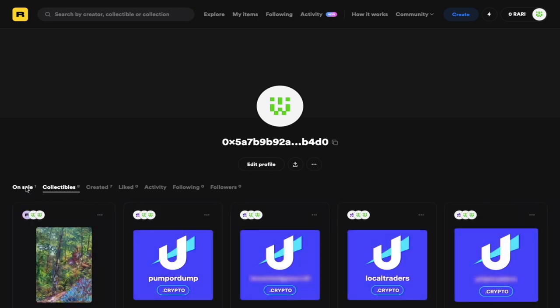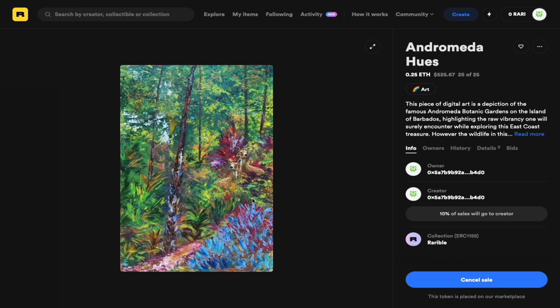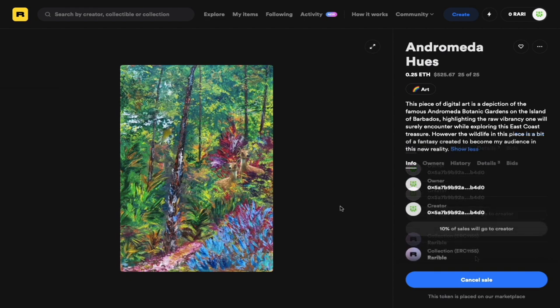My NFT has been minted to the Rarible platform and it should take a few seconds to appear. If you look on the right, you can see some other NFTs I own — these are not artwork or music, but actual crypto domain names. Going back to Shade's artwork, this is what I and others should see when visiting my page. This is the address that owns the artwork, and as you can see, she gets a 10% commission if it is sold. I have successfully minted an NFT to the Rarible platform.